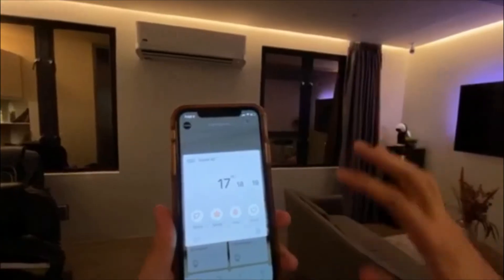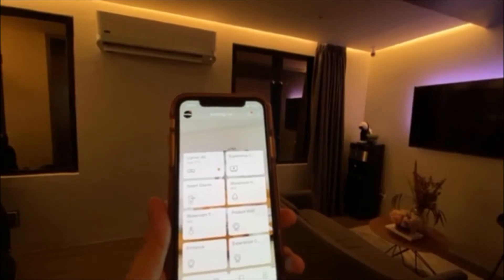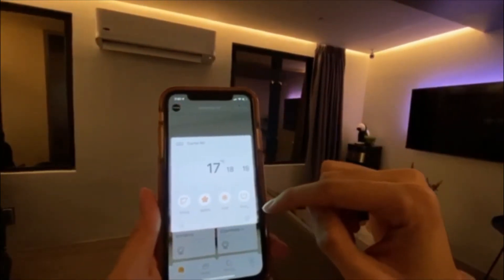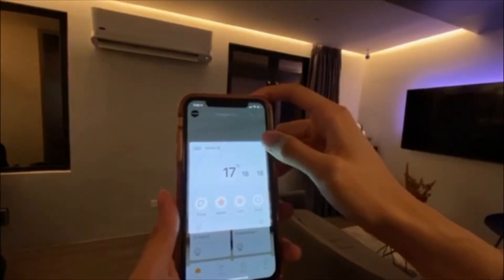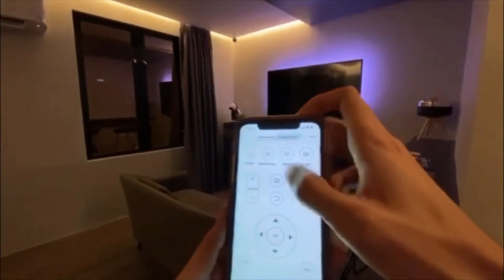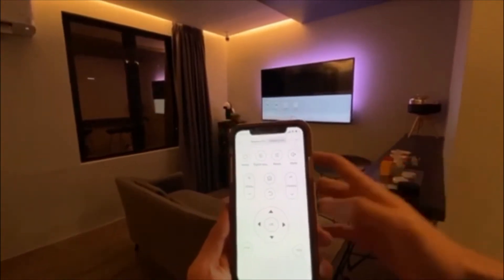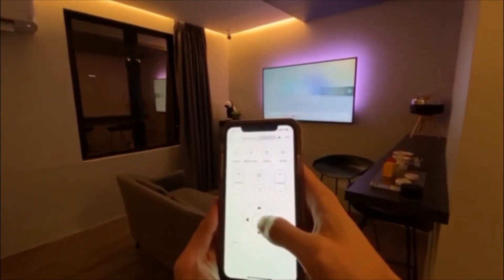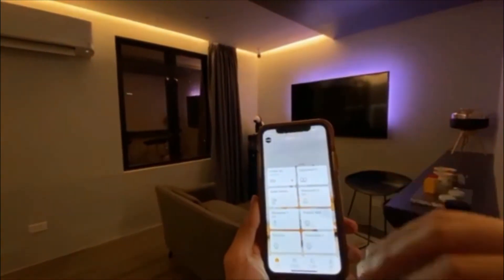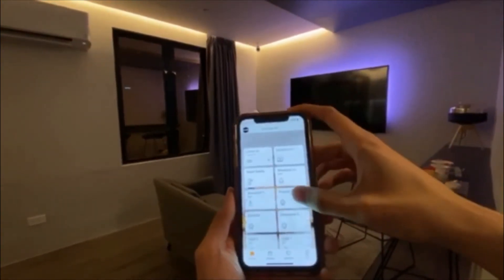You'll be able to control the AC even when you're not there yet. Even before you get there — while you're still in Manila — you can already turn on your aircon, so when you get there, it's already cold. With that controller, you can also control your TV from your smartphone. You have all that control in an app on your phone, and even when you're away from home, you have complete control. It's super convenient.